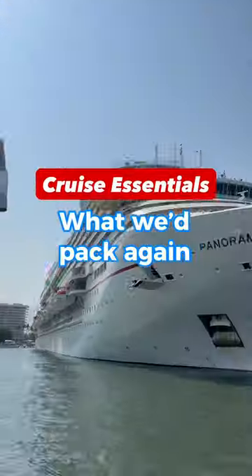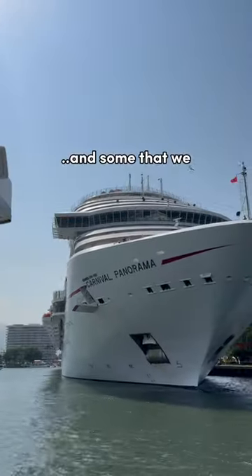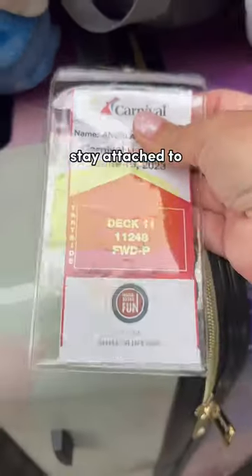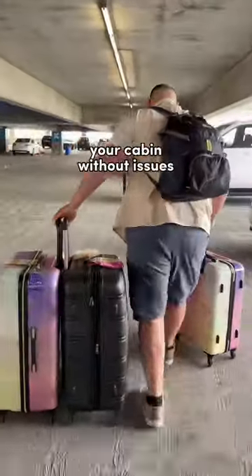These are some of the items that we packed on our cruise that we absolutely recommend, and some that we would skip next time. Plastic luggage tags are super helpful at making sure your luggage tags stay attached to your bag and make it to your cabin without issues.